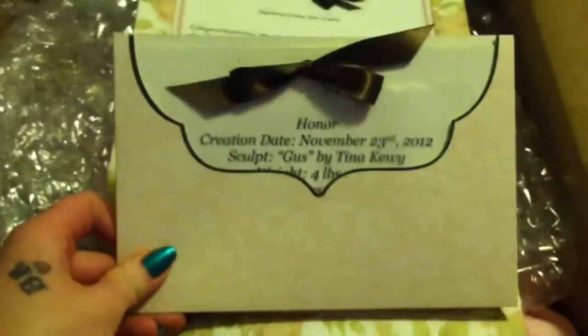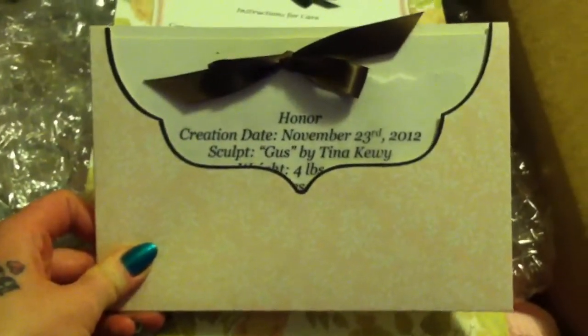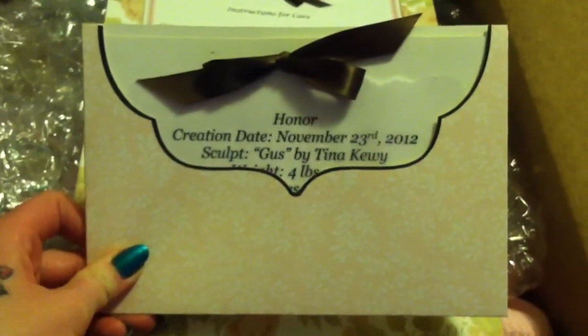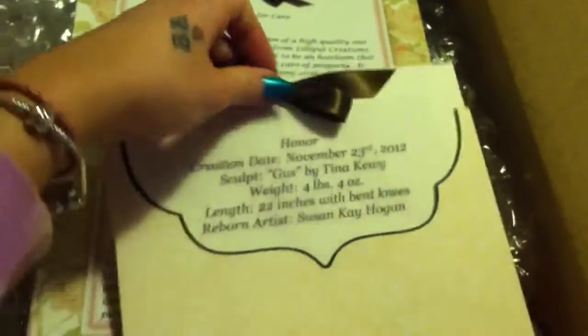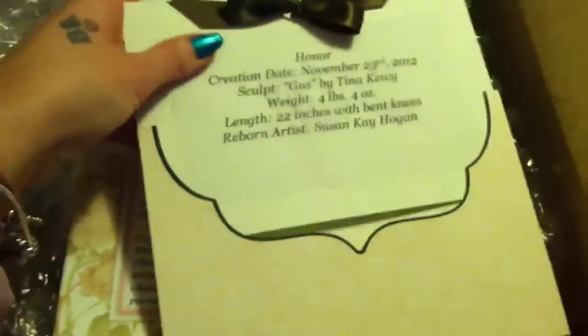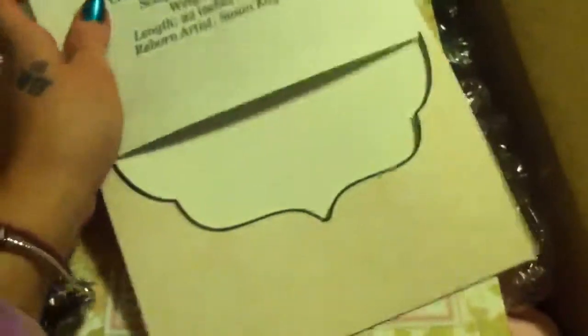That's a lovely little presentation there. Look at that. That's her name — Honor. So cute. It's like a little birth announcement. That is so pretty.